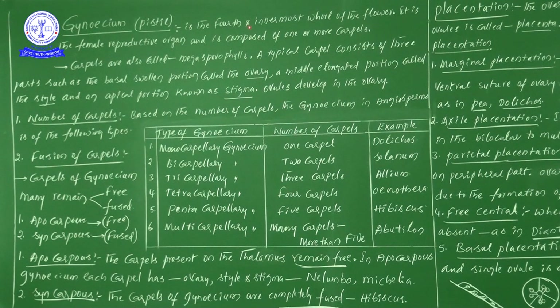Gynoecium is the 4th and innermost whorl of the flower. It is the female reproductive organ. It is composed of one or more carpels.